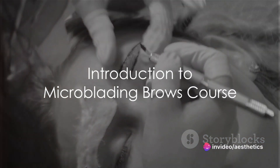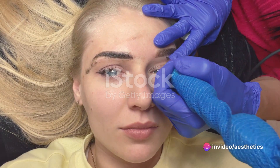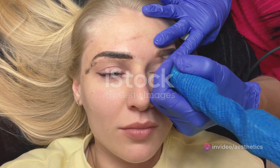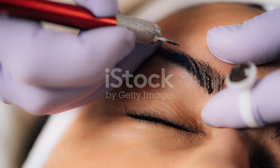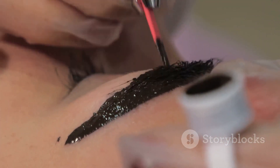Have you ever wondered how you can enhance your skills in the beauty industry? The Microblading Brows course is a fantastic opportunity to do just that. It's a comprehensive program that can propel your career as a standalone business or complement your current service offerings.